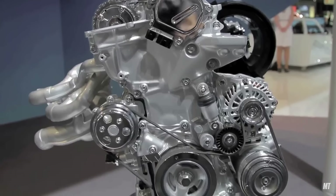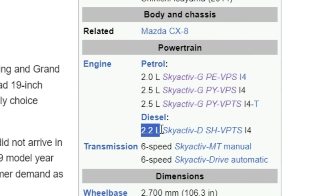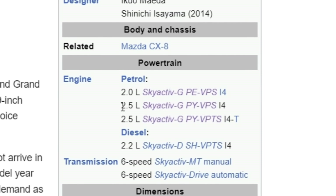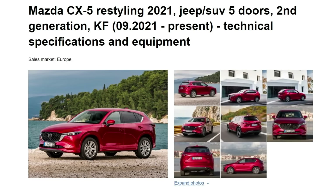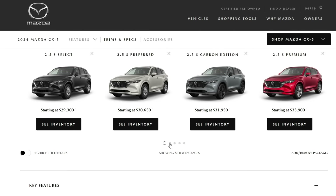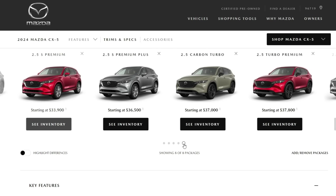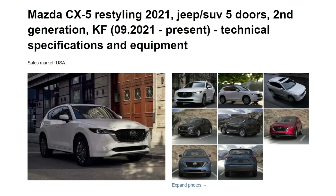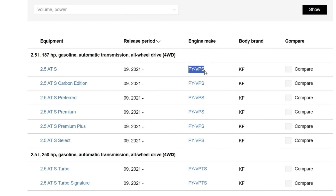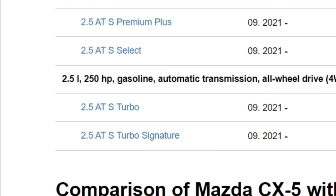Understanding the engines of the Mazda CX-5 is quite easy, as there are only three main options: a 2.2-liter diesel and two gasoline engines with volumes of 2.0 and 2.5 liters. For residents of Europe and Asia, Mazda provides the full range of engines. However, for America by 2024, the choice has narrowed down to one 2.5-liter engine, available in two versions: a regular naturally-aspirated 2.5 and a turbocharged version of the same engine with a power output of up to 250 horsepower.